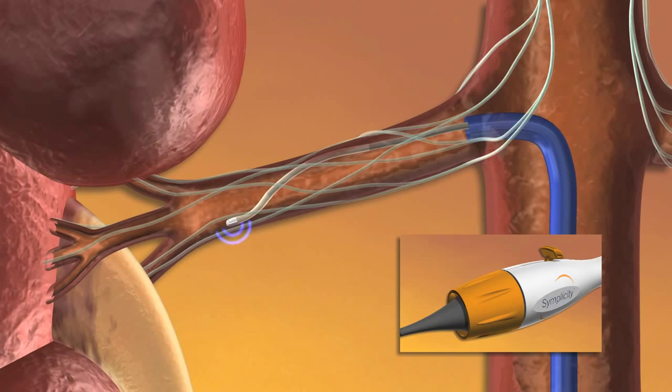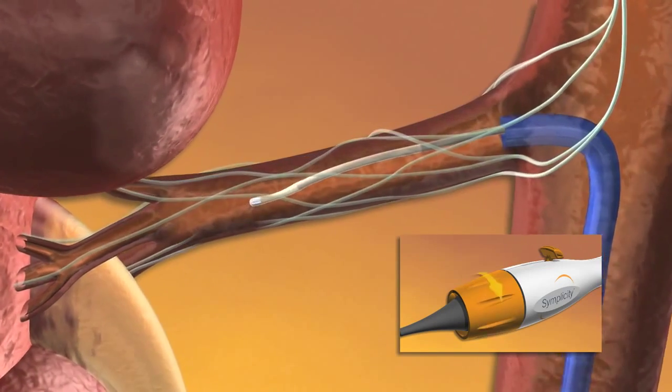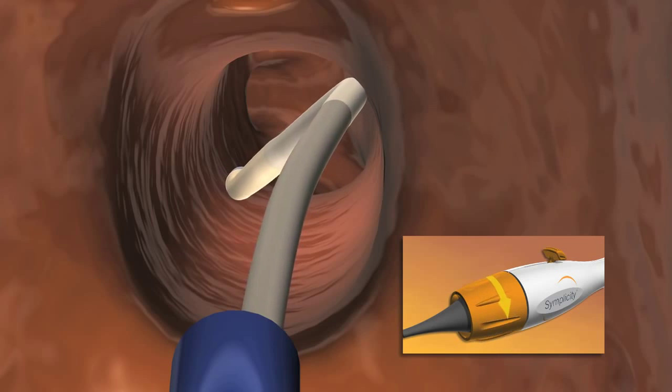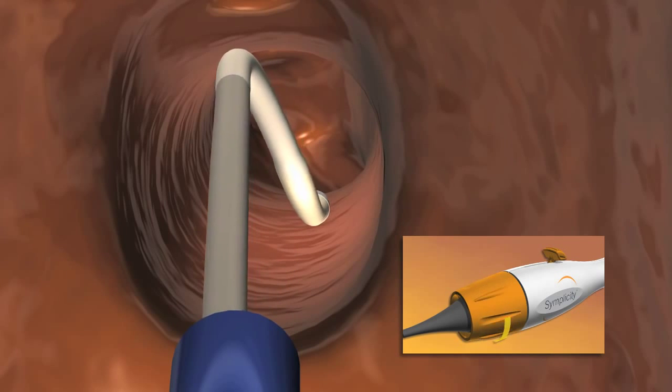The steerable Simplicity Catheter is specifically designed for safe renal artery intervention. Six French compatible, it has ergonomic controls for rotation and flexing, along with a self-orienting tip for stable atraumatic vessel wall contact.